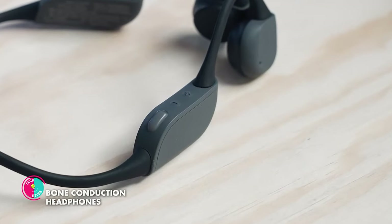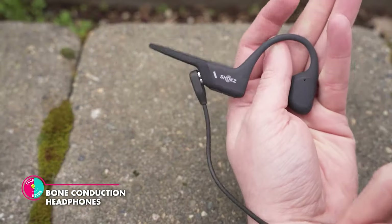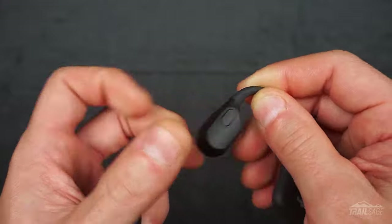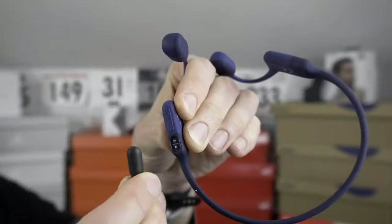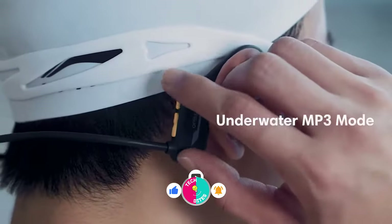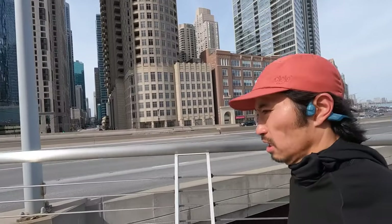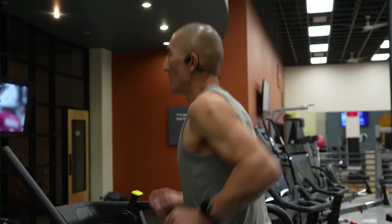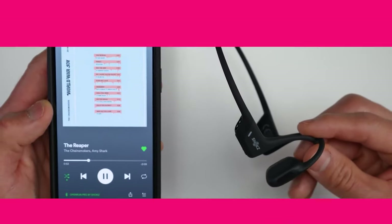Bone Conduction Headphones. This is a groundbreaking gadget that harnesses the power of bone conduction technology. These exceptional headphones defy convention by delivering audio through your cheekbones, bypassing the ear canal altogether. With an impressive IP68 rating, they are both waterproof and dustproof, ready to accompany you on underwater excursions or dusty trails. They also have a built-in 8GB memory, so you can store up to 2,000 songs directly on your headphones.